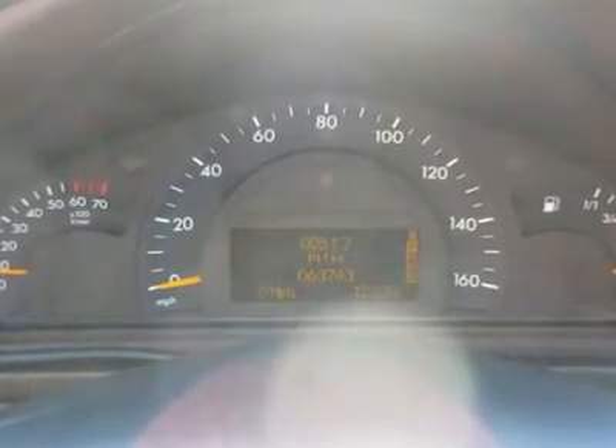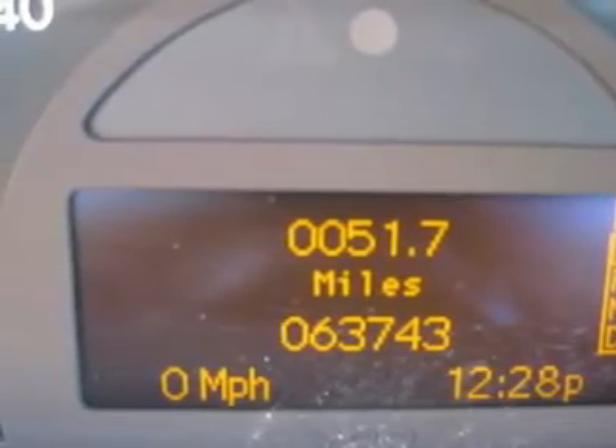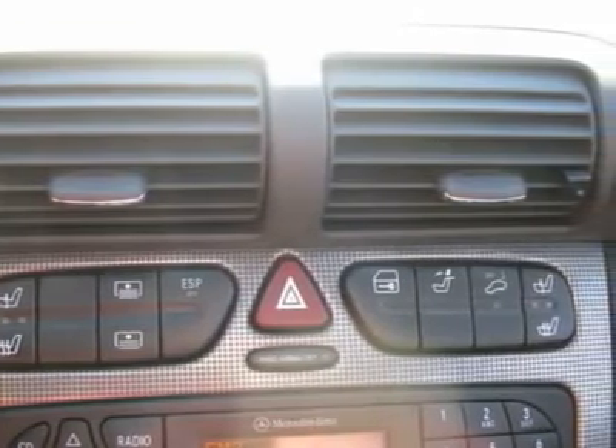ABS brakes, traction control, rear defogger, fog lights, intermittent wipers, AM-FM, cassette, CD changer, wheels, leather interior surface, cup holders, heated mirrors, premium wheels.